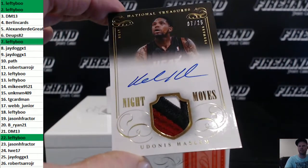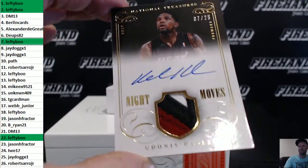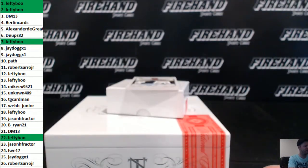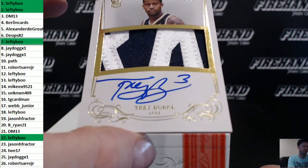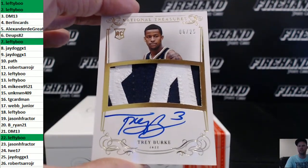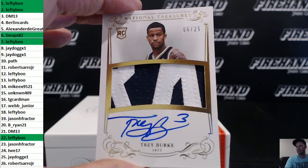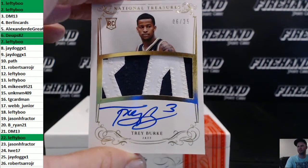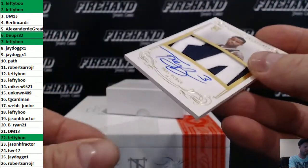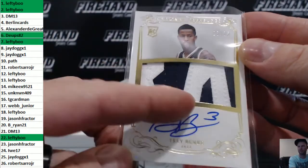Anybody else get a card? Never mind — these guys got a card. Last card: rookie auto patch Trey Burke Gold version, 6 out of 25, goes to D-Ups 82. Trey Burke — cool looking patch, these are the R and K from Burke.